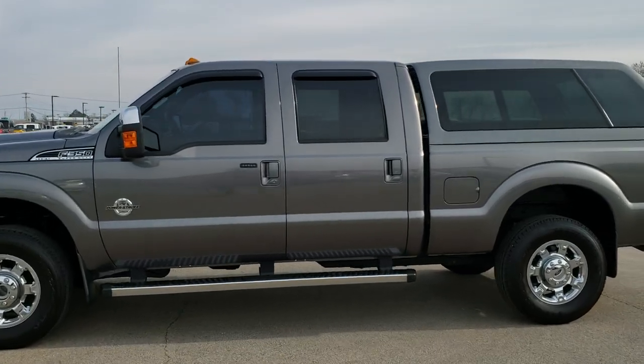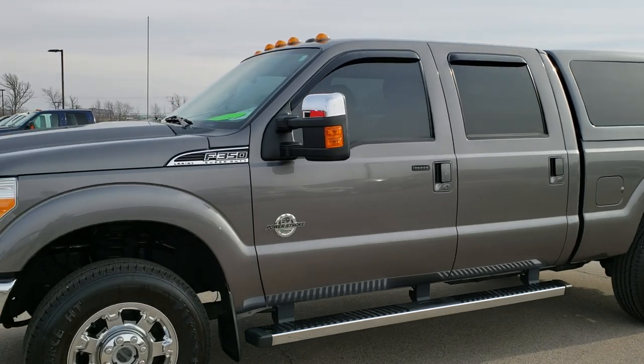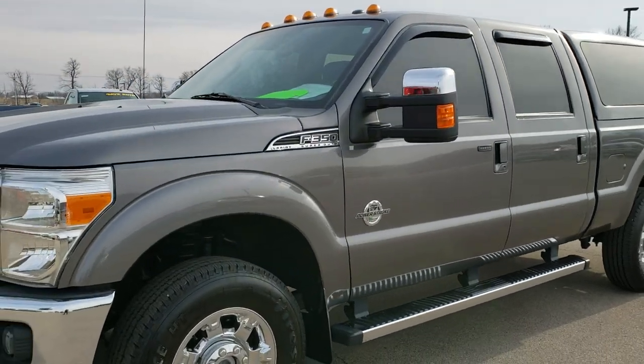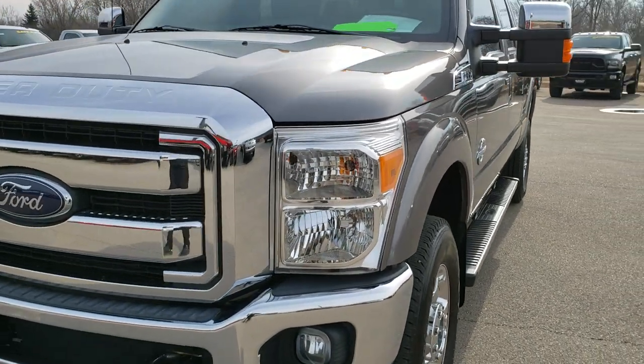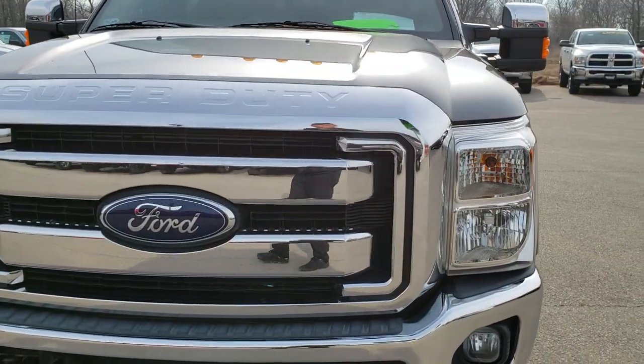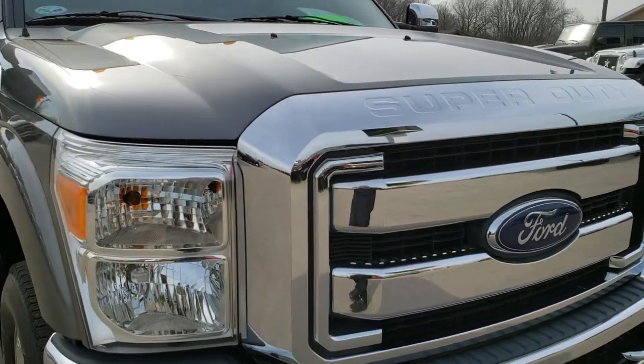This is stock number 10001. We are here at Summit Automotive in Fond du Lac, Wisconsin, your new and used heavy duty truck headquarters. Today we are checking out this super clean 2013 Ford F-350 crew cab, short box, single rear wheel.